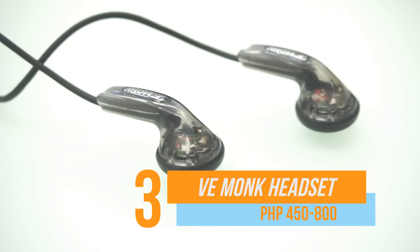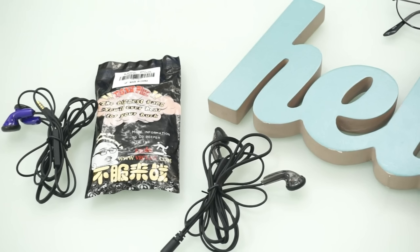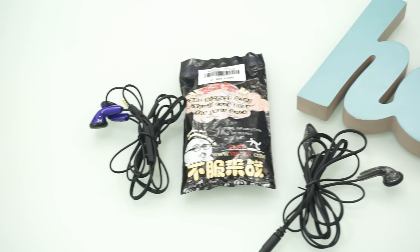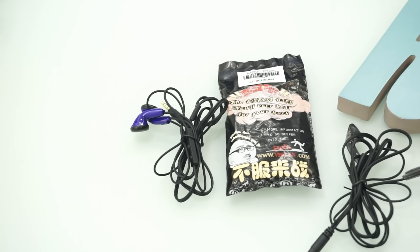The VE Monk delivers crisp and balanced sound. It doesn't have a rubber pad insert but you already get the bang for the buck. For prices ranging from $450 to $800, it's definitely worth the buy.